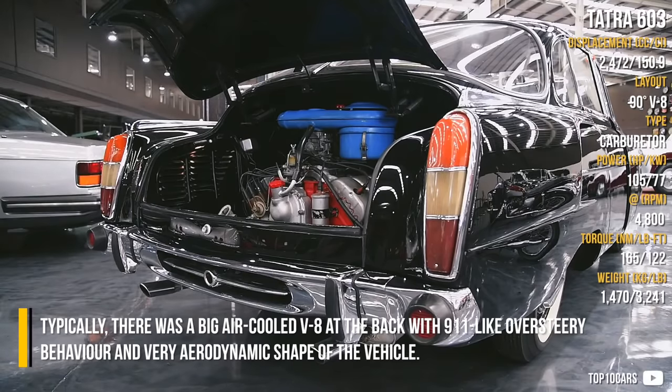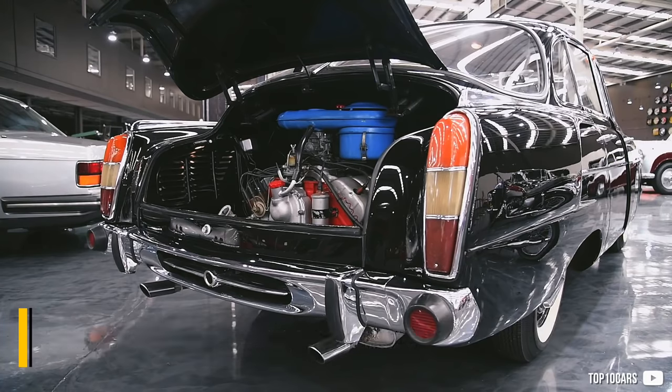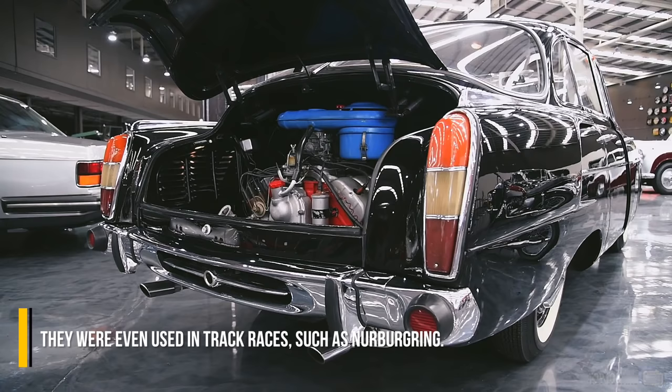There was a big air-cooled V8 at the back, with 911-like oversteer behavior and a very aerodynamic shape. They were even used in track races such as the Nürburgring.